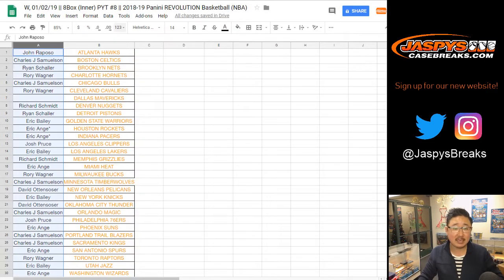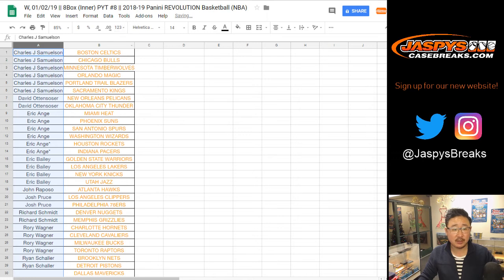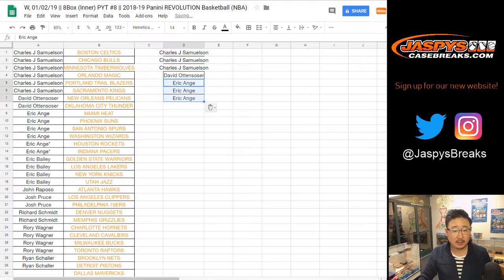So let's alphabetize by your first names. John Samuelson bought six teams, so he'll get three entries for the Mavs. David O with one. EA with three. Eric Bailey, you got four, so he'll get two entries. Josh Pruce, you got two, you get one. Rich, Rory bought four, you'll have two entries. And Ryan with one.